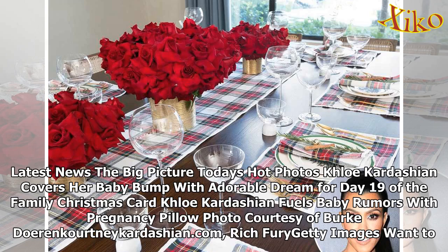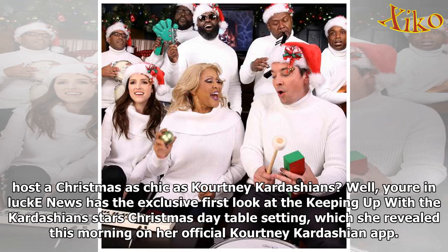Latest news: the big picture. Today's hot photos — Khloe Kardashian covers her baby bump with adorable Dream for day 19 of the family Christmas card. Khloe Kardashian fuels baby rumors with pregnancy pillow photo. Courtesy of Burke Dewar and Kourtney Kardashian.com. Rich Fury, Getty Images. Want to host a Christmas as chic as Kourtney Kardashian's?